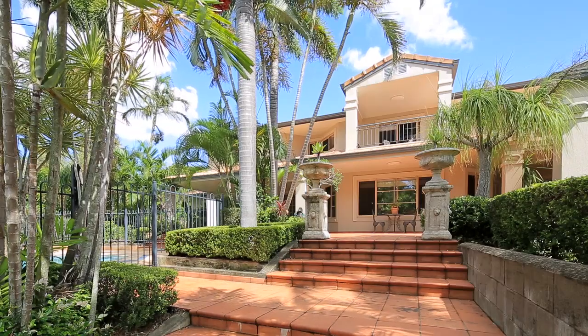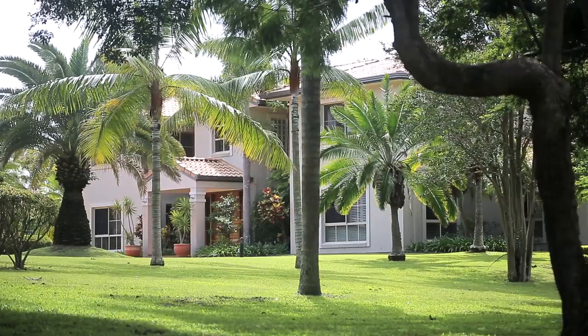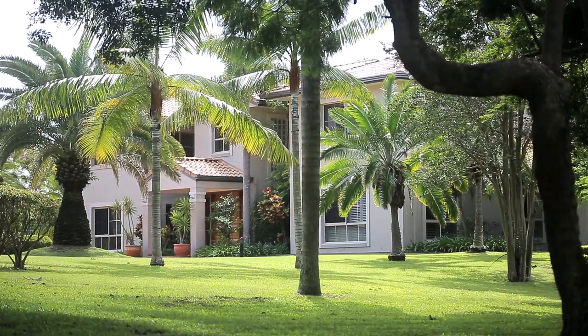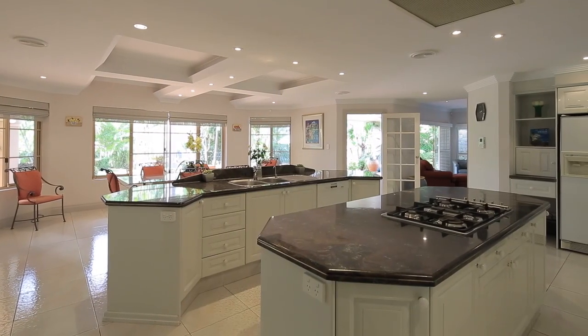Welcome to 819 Beams Road, an impressive and much-loved family home on acreage. Built in 1991 on almost three acres, this spacious home has plenty of room for family and friends.